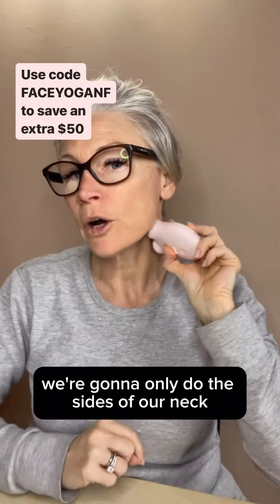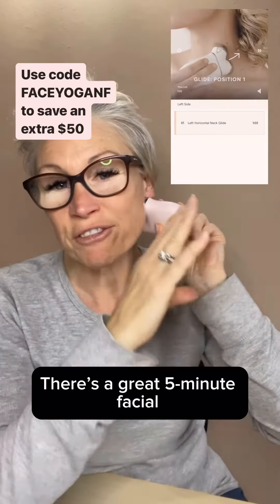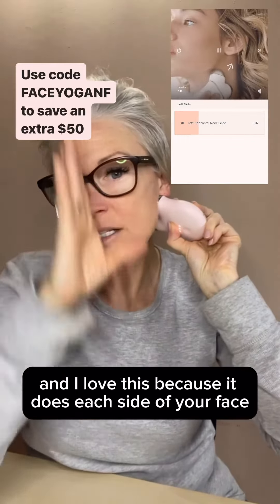Next up, we're going to use our new Face Mini. Apply the activator gel and start underneath the jaw. We're going to do only the sides of our neck because we don't want to over-stimulate our thyroid.